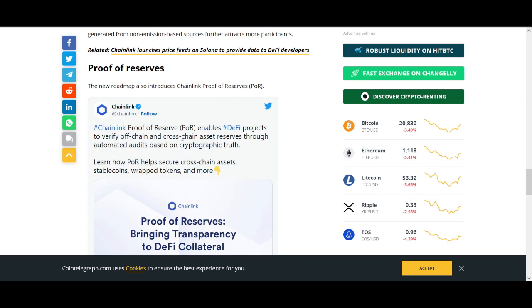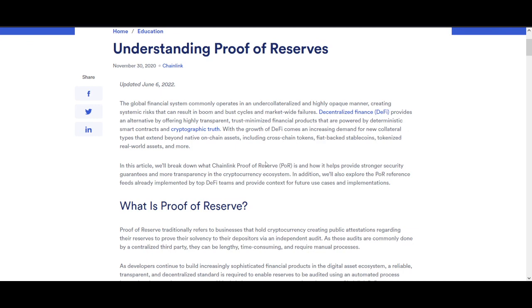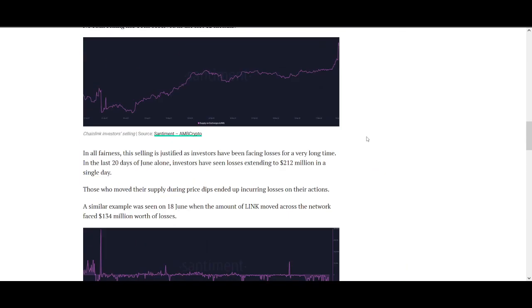Another thing I'm excited about is Proof of Reserves, which will enable DeFi projects to verify on-chain and cross-chain assets through automated audits based on cryptographic truth. Chainlink is again leading in the DeFi space. Their main product is real-time data via the Oracle, helping blockchains connect to the real world. With Proof of Reserves, I think they could take a big part of DeFi. DeFi was the main narrative driving the last rally — there was DeFi, then NFTs, before that ICOs, then platform tokens. There's always a narrative, and DeFi is one of the strongest with actual use cases.